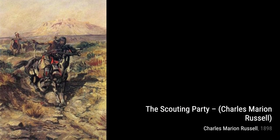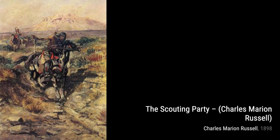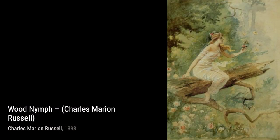These are just a few examples of Charles Marion Russell's incredible body of work, showcasing his talent for capturing the spirit of the American Old West.